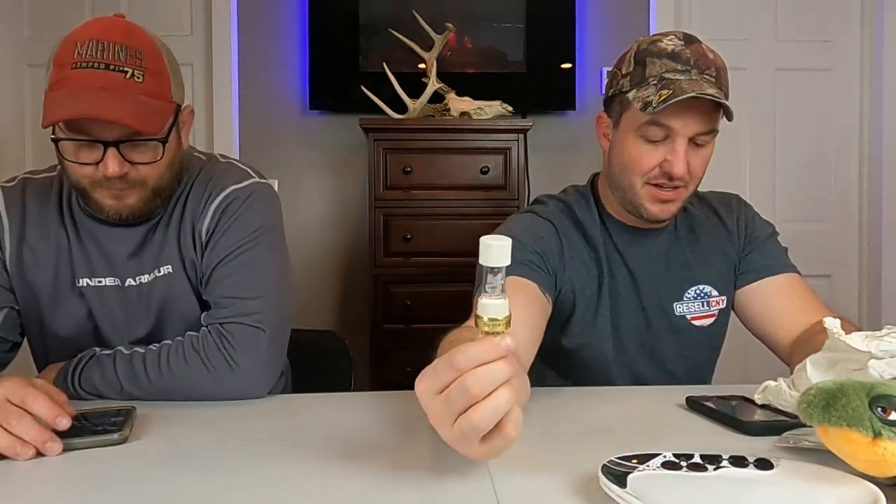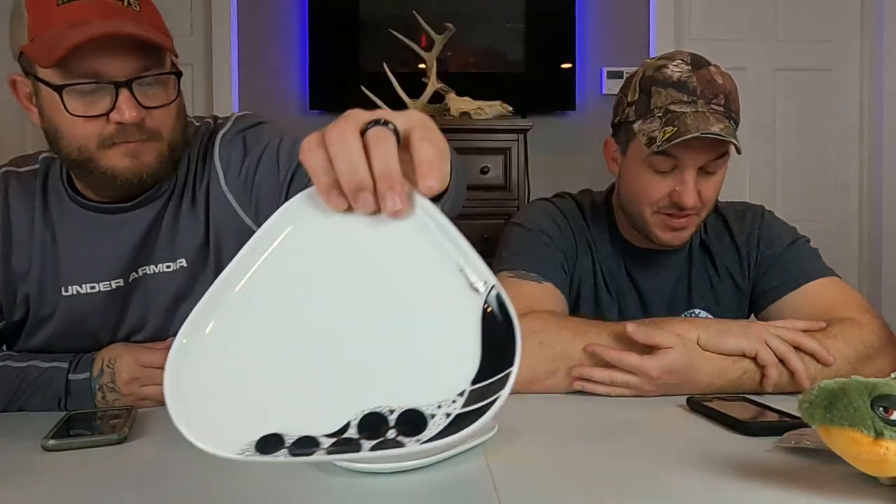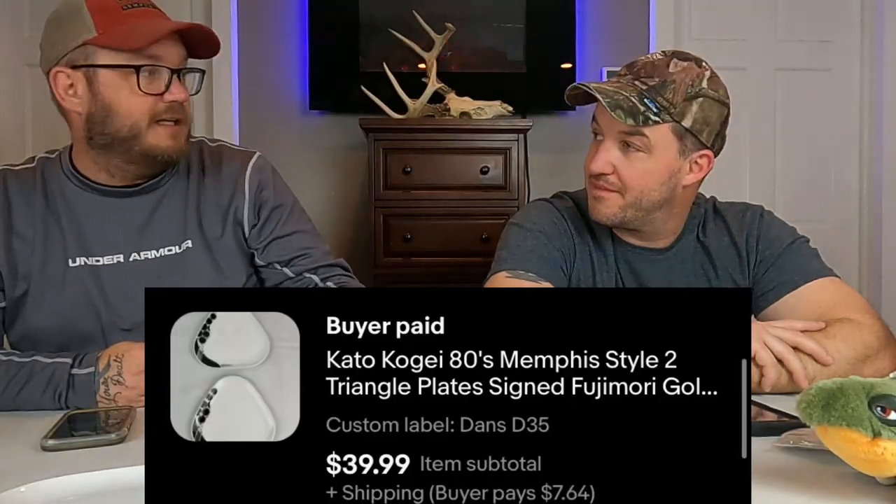This also came from the technology tote — it's a CBA projection lamp bulb, 500 watt 120 volt Norelco. That sold for $12 with free shipping. We've got a huge box of them downstairs — if they all sell for $12 free shipping, that's probably $300–400 total. Then we've got these Kato Kogi 1980s Memphis style triangle plates — two of them — which sold for $40 plus shipping. I wish we had a bunch more; I've seen a set of eight sell for $199, but two at $40 worked.